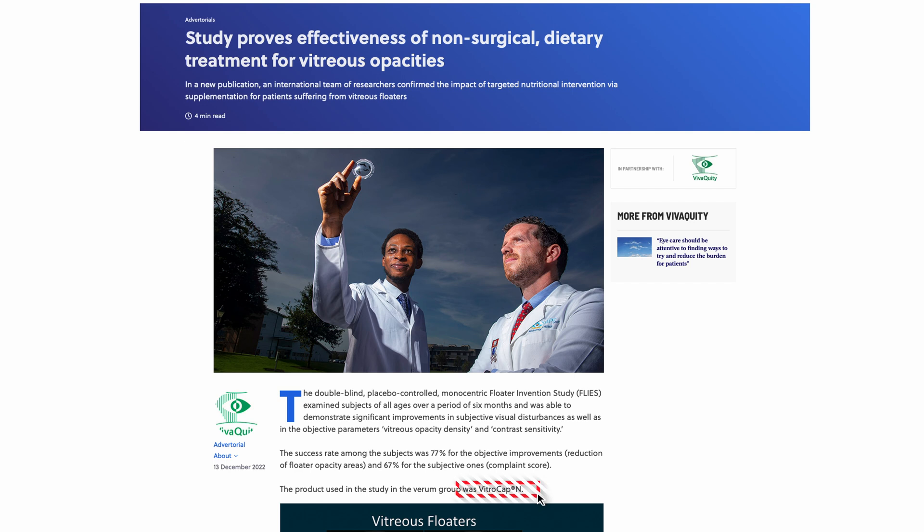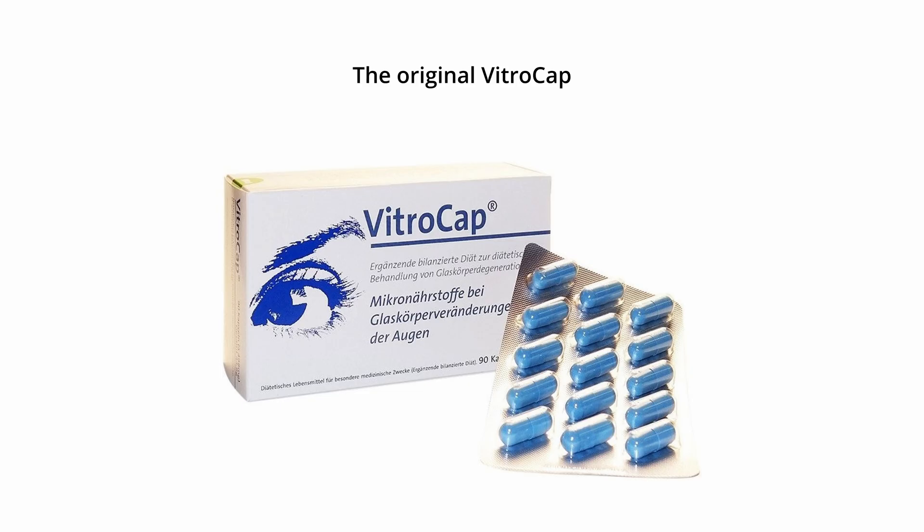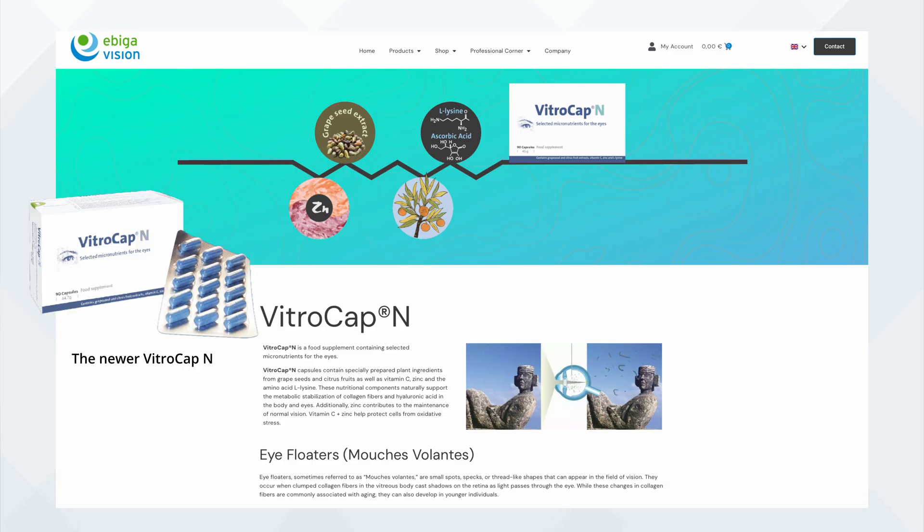So what's different now? Well, firstly, all the research of the original study was done using the version called Vitrocap N, which despite my best efforts at the time was not available to buy, so I was left able to only get hold of the original Vitrocap. Presumably it was still very new and there just wasn't much availability. Fast forward a few years and the makers of Vitrocap N now have distribution partners in more parts of the world, including the United Kingdom.